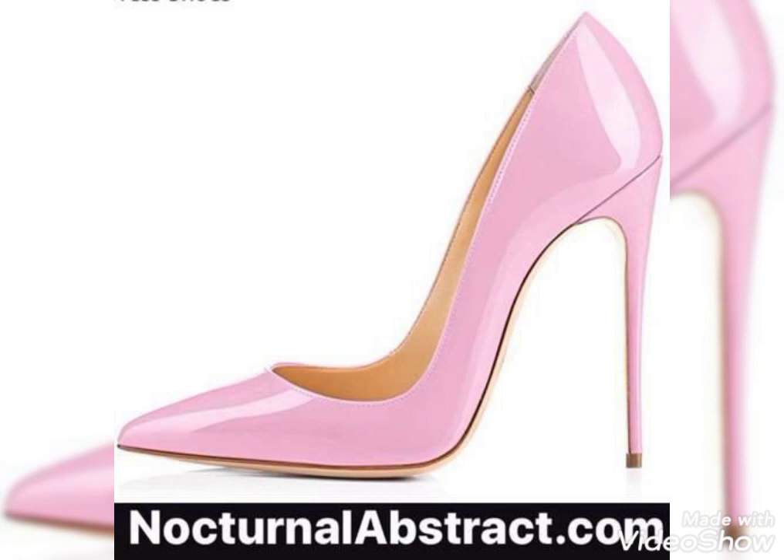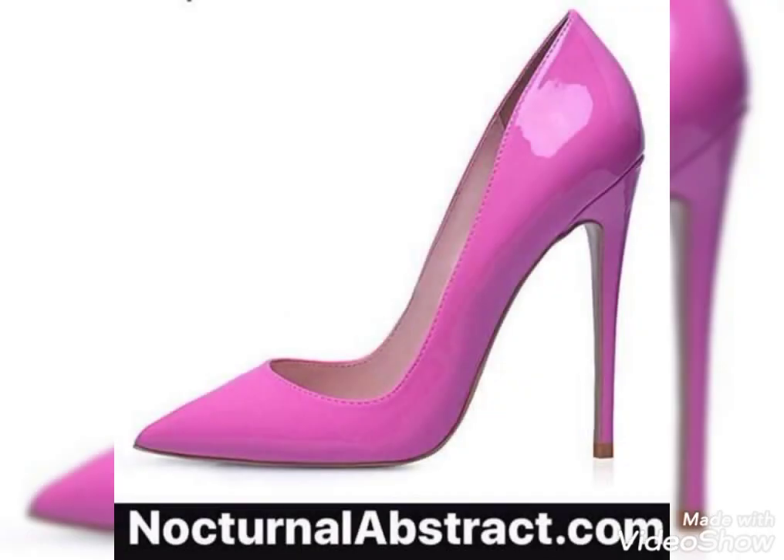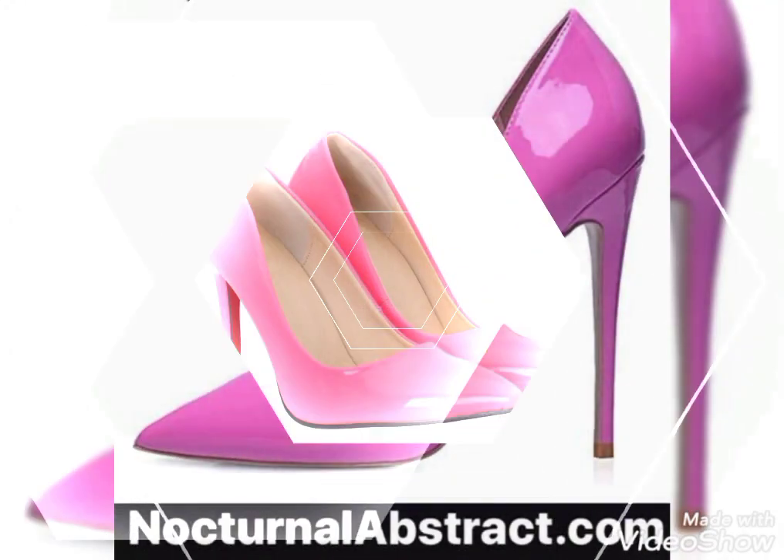You can see the most gorgeous, unique, and amazing designs of high heel pumps in this video. The colors of these footwears are so beautiful and gorgeous.